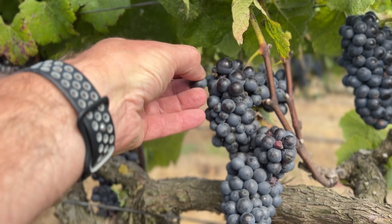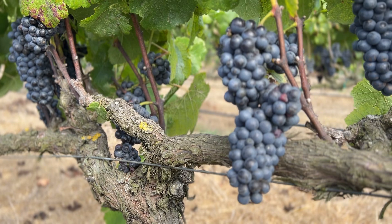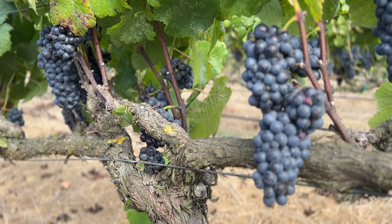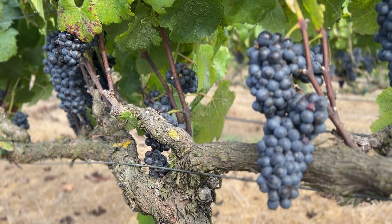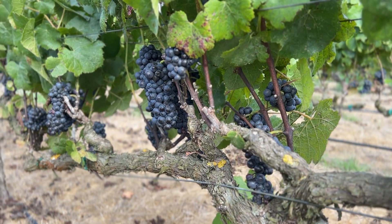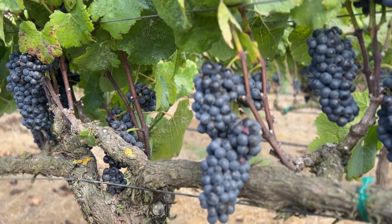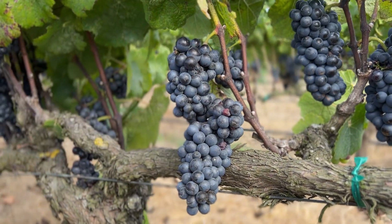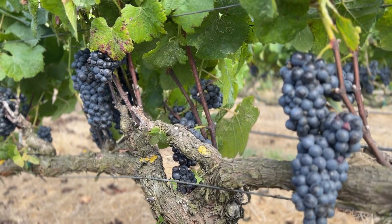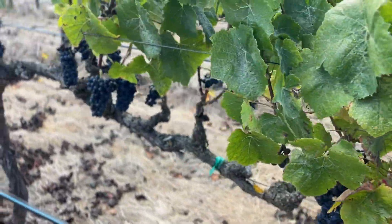With Pinot Noir for rosé, we're not looking for really ripe black fruit flavors — we're looking more for a light cherry cola, cran-cherry, raspberry kind of flavor. Still very tart-sweet, kind of like sweet tarts when we were kids. Nice firm berries, color coming out of the skins, but not too much — we don't actually want too much color to make a nice rosé.